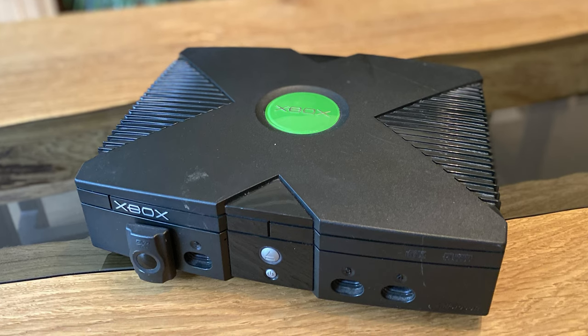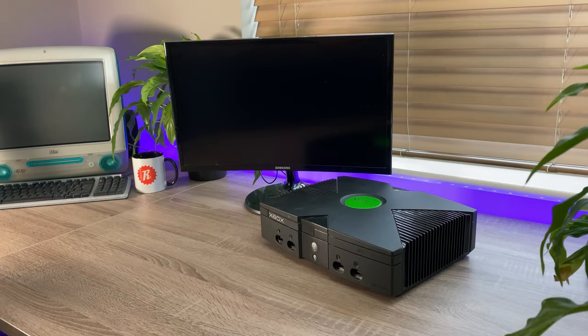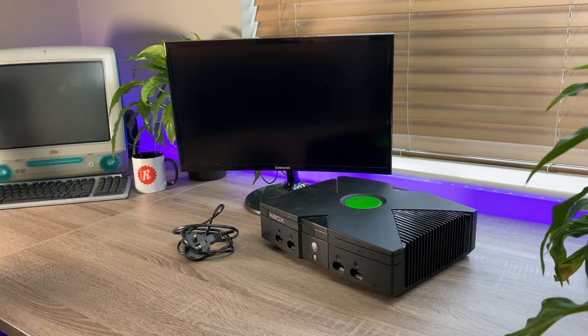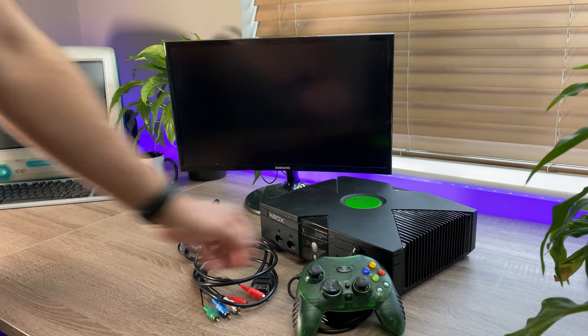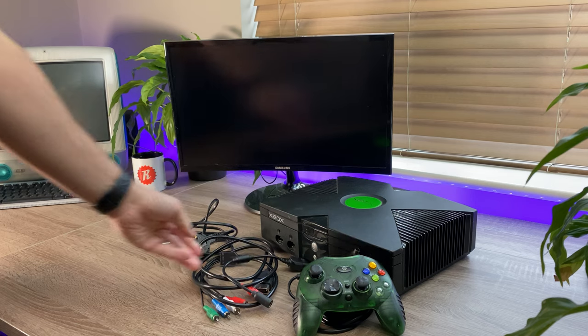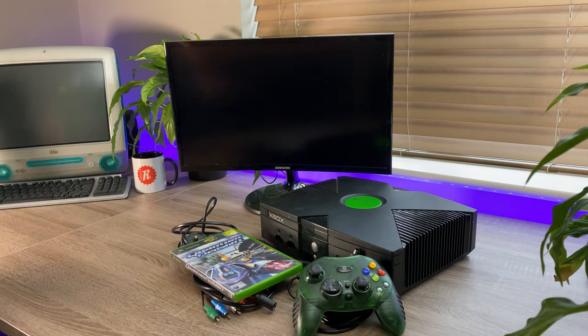Okay, so let's see how broken it really is. It unfortunately came on its own, but it uses a standard kettle lead for power, so I've got loads of those lying around at home. But I did have to go out and get a proprietary AV cable, a controller, and a game. Yes, I'm that confident, and at a fifth of the price of the console, I think it was worth the risk.